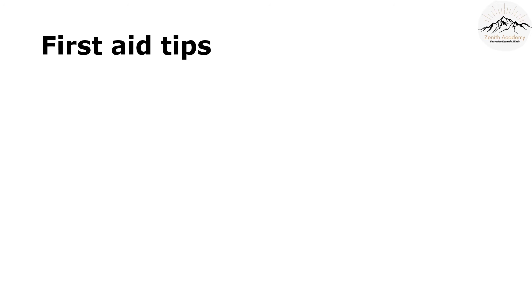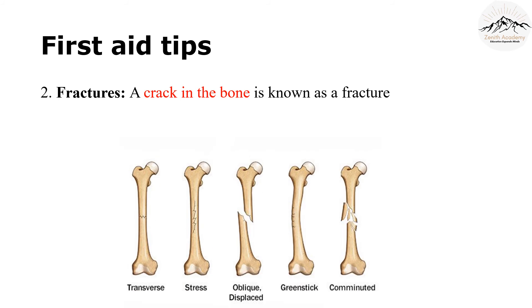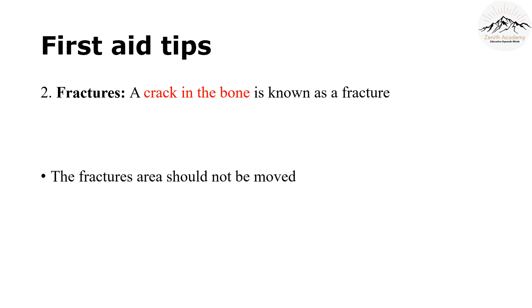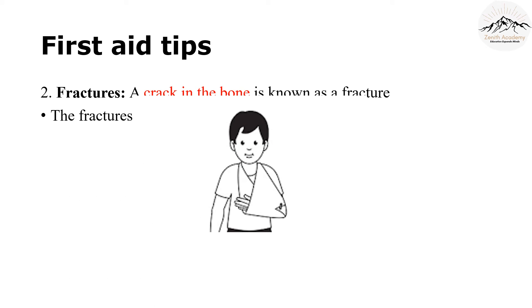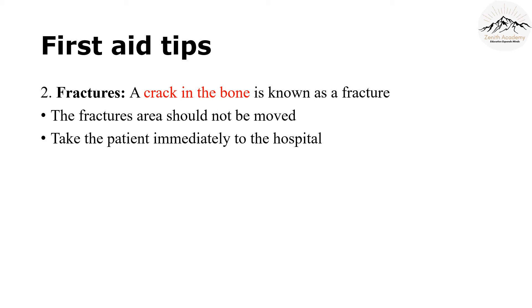The next first aid tip is about a fracture. A fracture is essentially a crack in the bone. Because it is a crack, care should be taken not to move it at all. For this, a sling can be tied around the fractured area. The person should be immediately taken to a hospital.